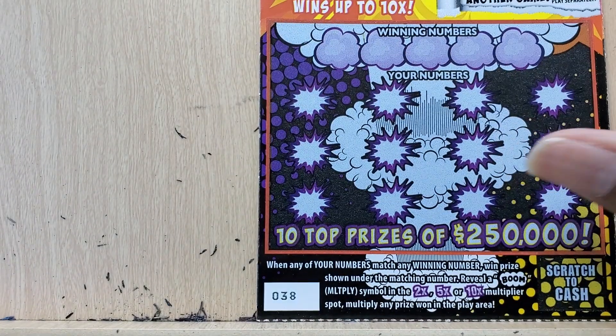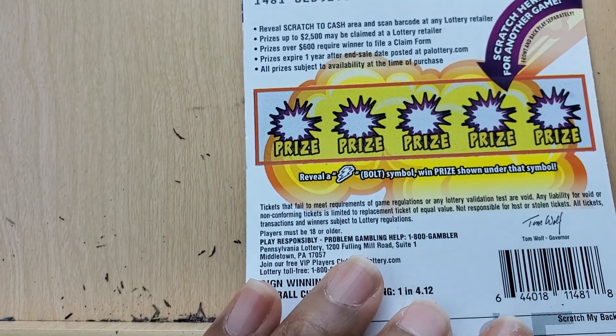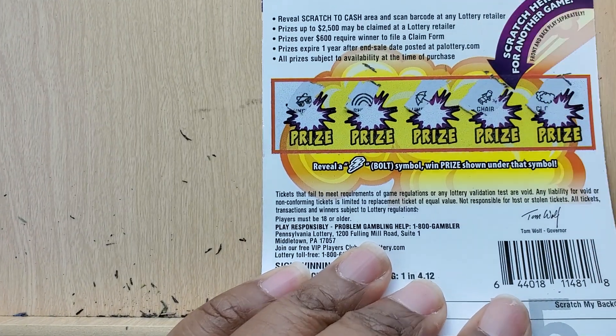Last up is Boom. We need to match the winning numbers and can multiply by the multiplier at the top. On the back, we need the lightning bolt to win whatever prize is back there — the weird looking sunglasses. No bolts on the back.